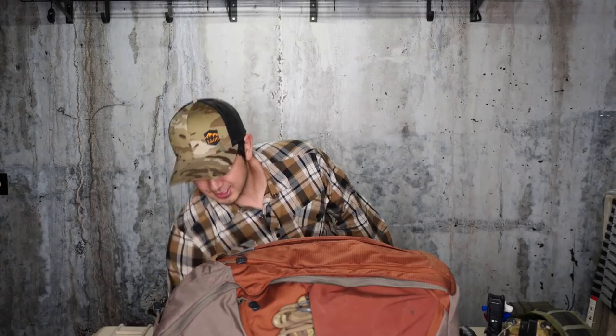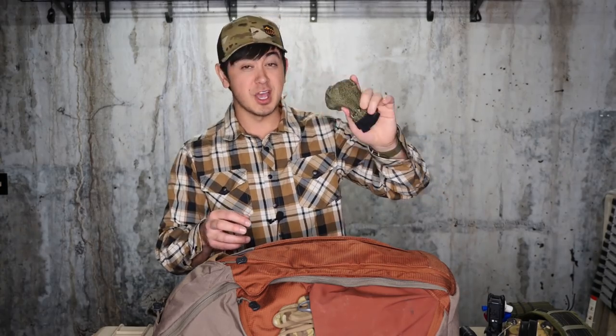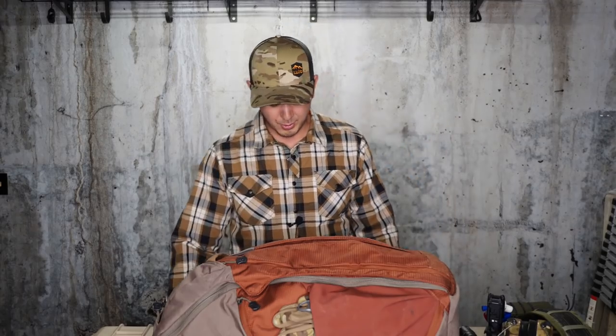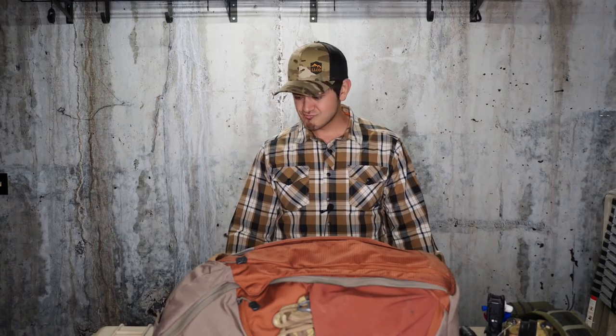For socks, I don't even know what brand these are — they're YingDee. There are probably better socks out there, but I just wanted a six-pack of the same socks to toss a bunch in. Socks were the only thing I changed out every day, maybe twice a day some days. So I packed a lot of socks. I think that's it for clothing and supplementary things. Now we're going to get into the bulk of the gear, which is the pack.